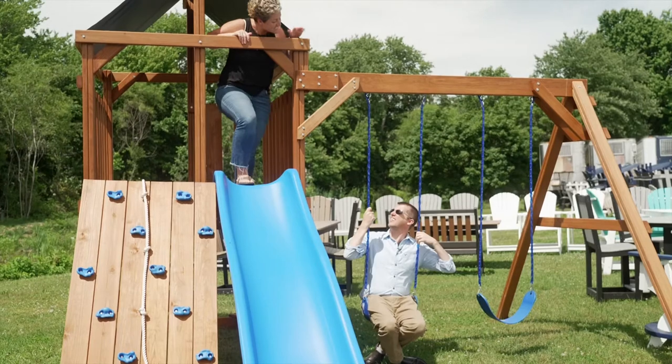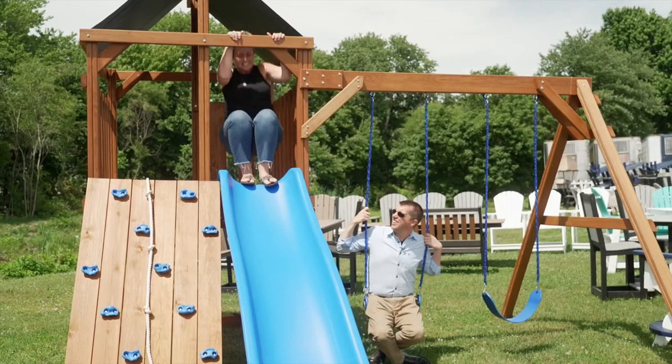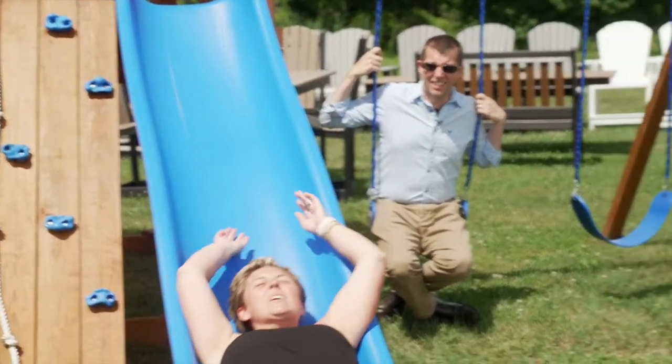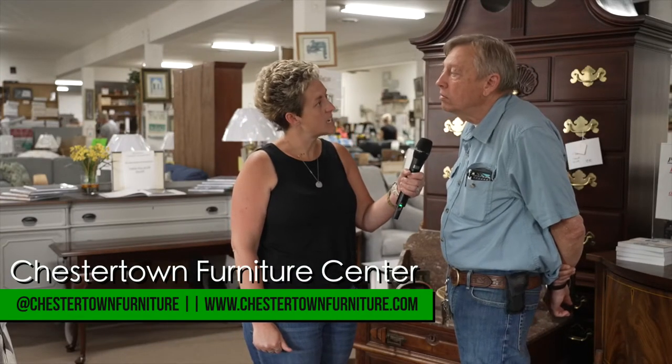You never order swing sets here. Really? Look at this swing set — it's great! I'll take two! The swing sets are made by the Amish. They bring them to your house and set them up. That's the sideline here. Very nice.